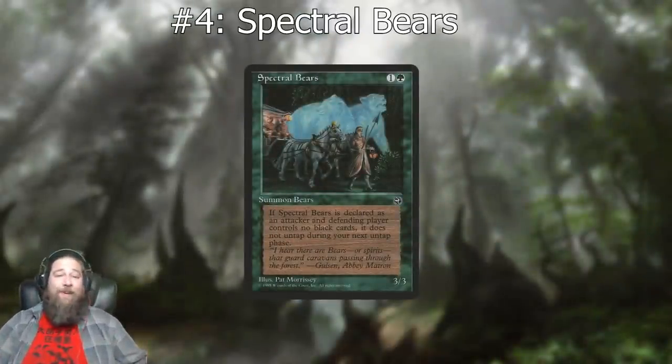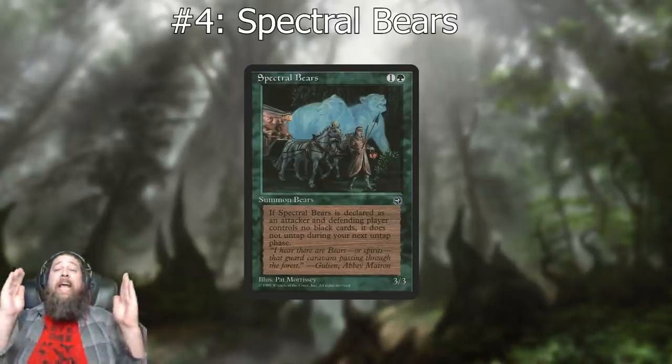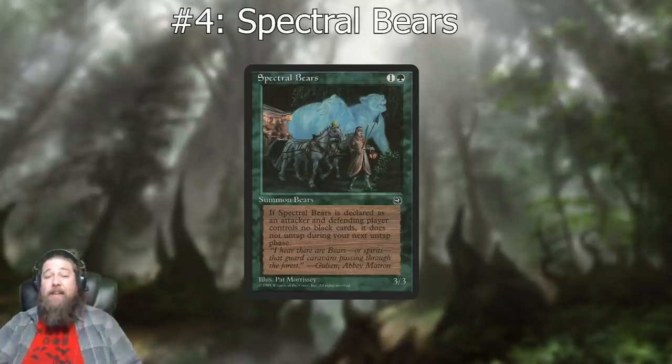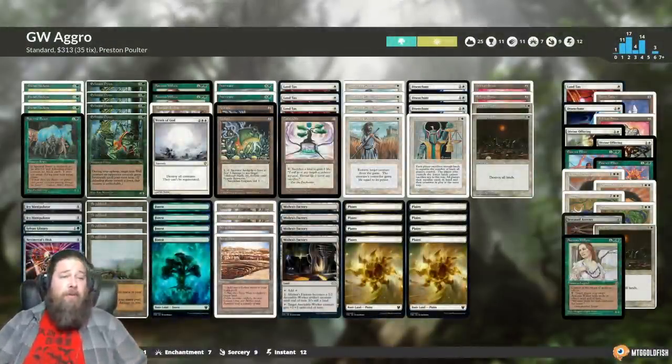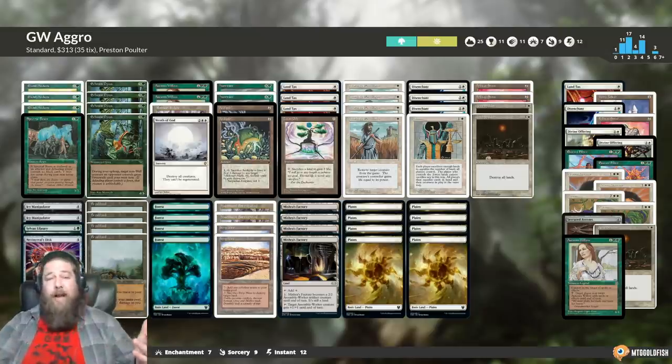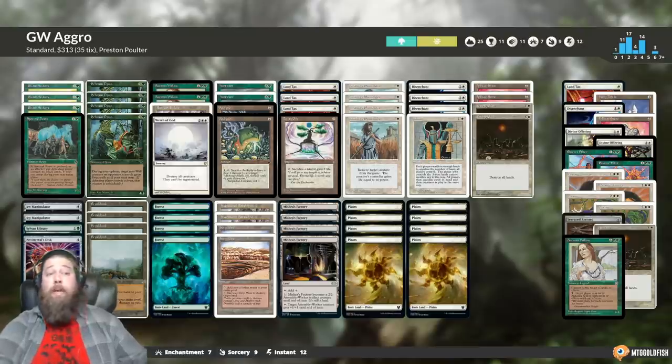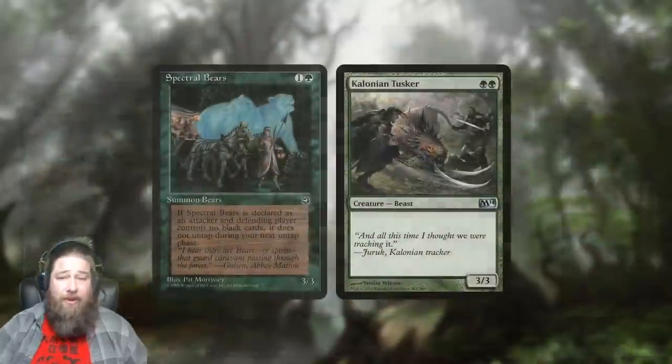Moving on to number four: Spectral Bears. This one cracks me up. It's a two-mana green three/three with a pretty big drawback — when it attacks, if the defending player has no black cards, it doesn't untap during your next untap phase. So good stats, but you can only use it every other turn unless you're up against a black deck. This showed up in a few decks like a green-white aggro deck, and some of them played it in the main deck even though the meta wasn't overly black-focused.